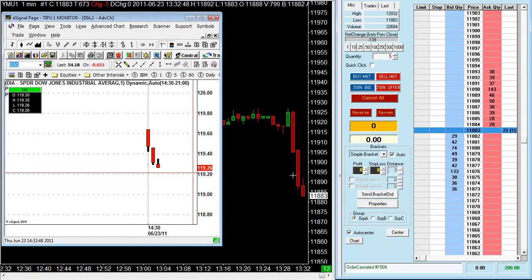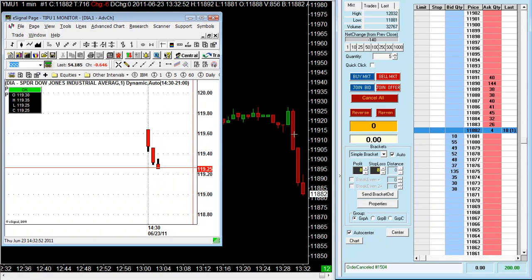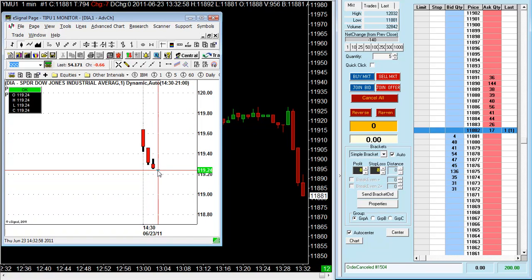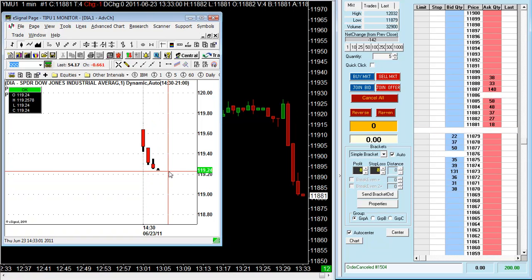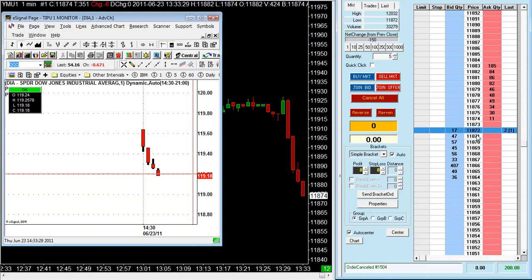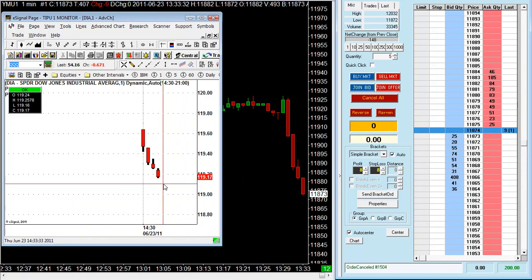I'm using these two charts together now — the futures chart and the Diamond chart for the same market. Let's see if we get a pullback here, unless it wants to continue down more. If it does, all the better. It does seem to be falling here — as you can see on the DOM on my right, at 118.74, 75, 72. The market is dropping further — a nice drop.